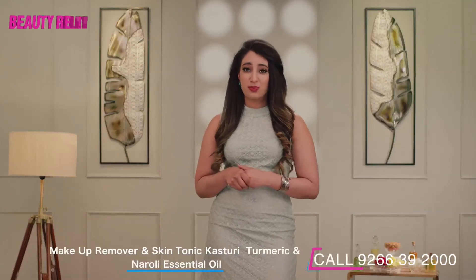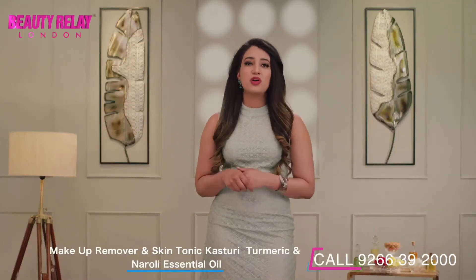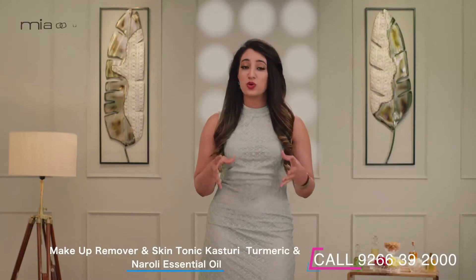Just as the right application of makeup is important, in the same way, removing the makeup in the right manner is equally important.